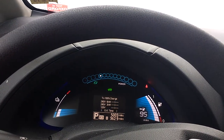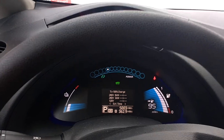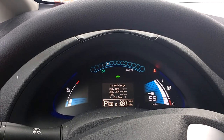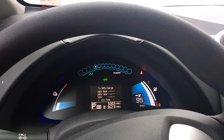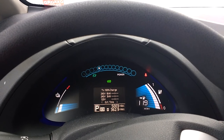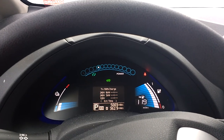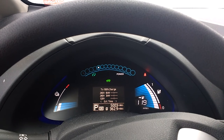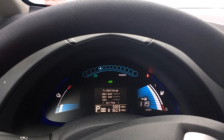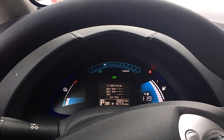Cold morning in Maine. Just over 5,000 miles at about the 5-month mark. Charged overnight with the heat on, still calling for 95 miles on the gauge. So far, I have not lost any bars or had any issues with this car in the first 5,000 miles. I hope to be able to say the same in the next 5 months.